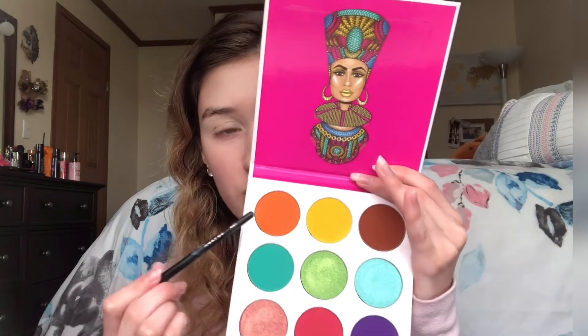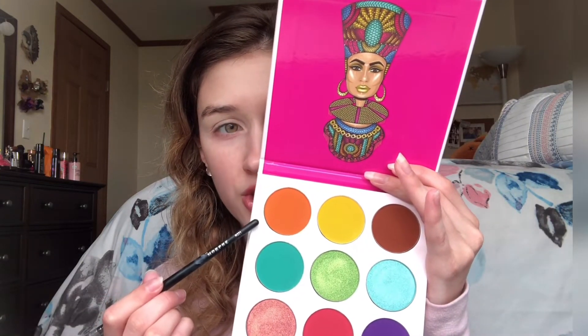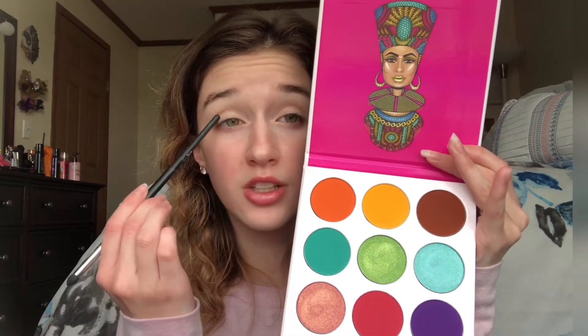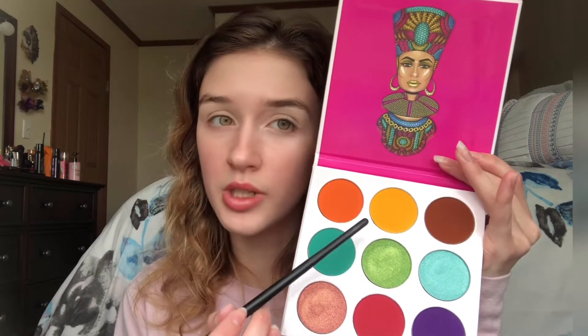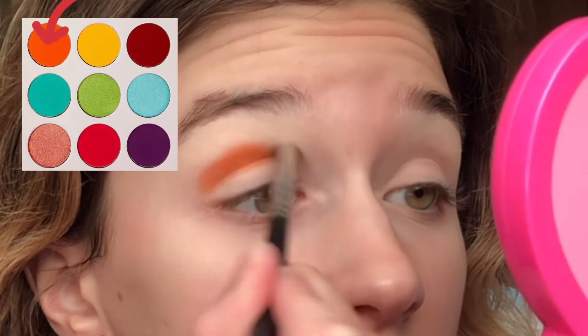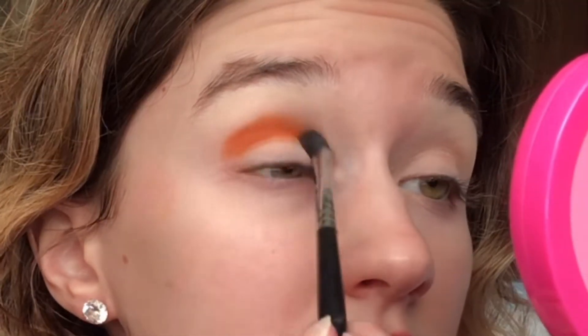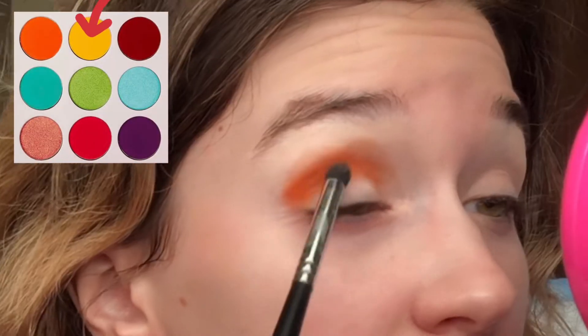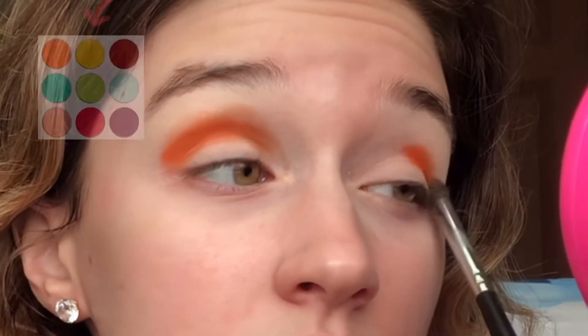I'm doing a warm kind of look today, starting with the orange shade and blending it out with the yellow color. I'm going in with the orange shade above my crease first, applying it with the Morphe M321 brush, then buffing it out using the yellow shade with the Morphe M330 brush afterwards.